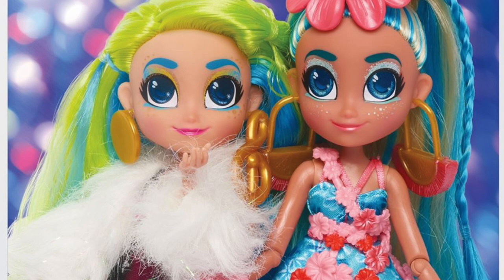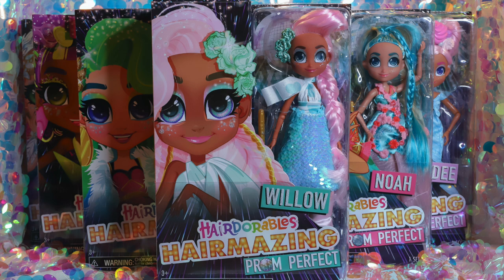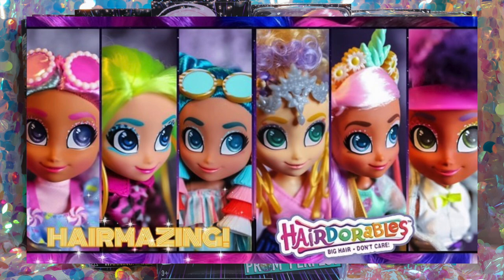We also reviewed the entire set of Wave 1 Hairmazing dolls. If you'd like to check that out, it'll be linked in the description below, along with our Hairdorables playlist and the official website if you're new to the brand.